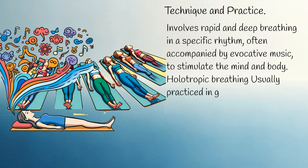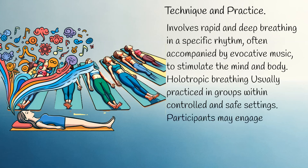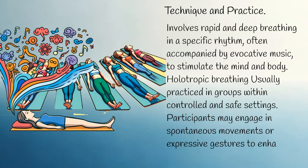Holotropic breathing is usually practiced in groups within controlled and safe settings. Participants may engage in spontaneous movements or expressive gestures to enhance the experience.